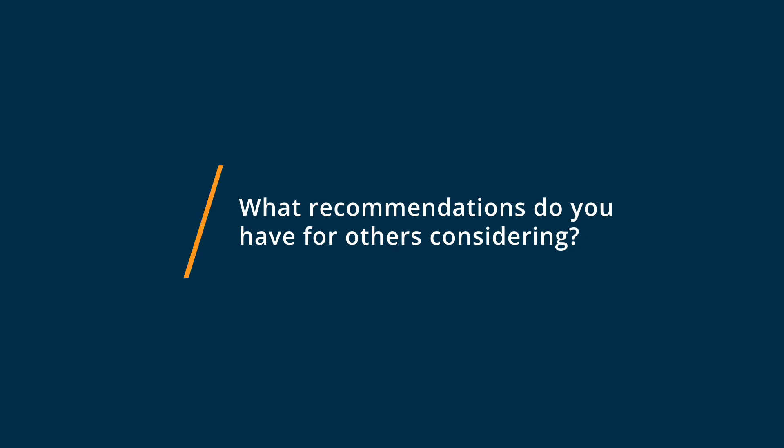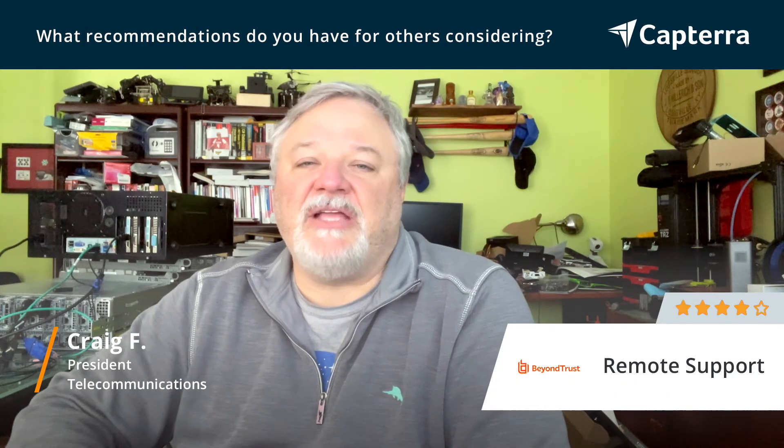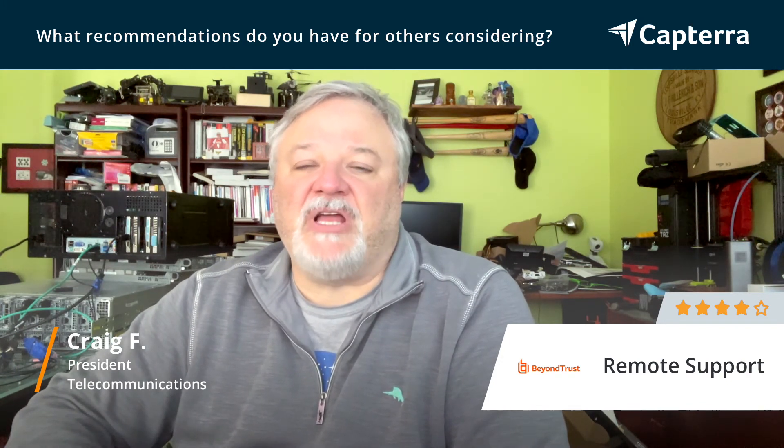I would say make sure you use the virtual appliance instead of the physical appliance, because it will actually plug into a virtual environment like VMware or Hyper-V. It just makes it easier to use in a cloud environment.